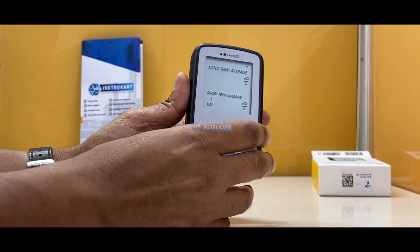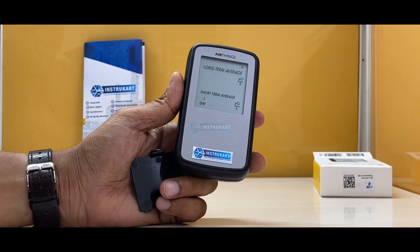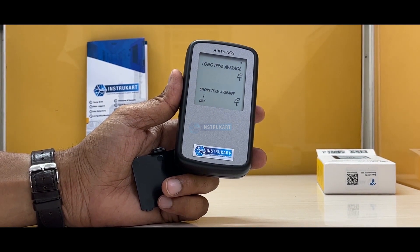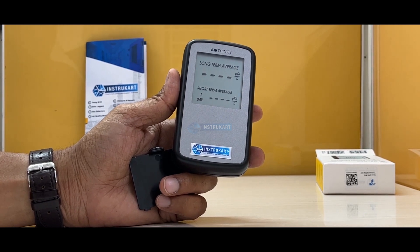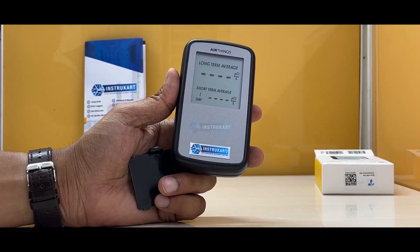It displays readings in pCi/L with a measurement range from a lower detection limit of zero up to an upper display limit of 500 pCi/L. The accuracy is ten percent over seven days and five percent over two months.